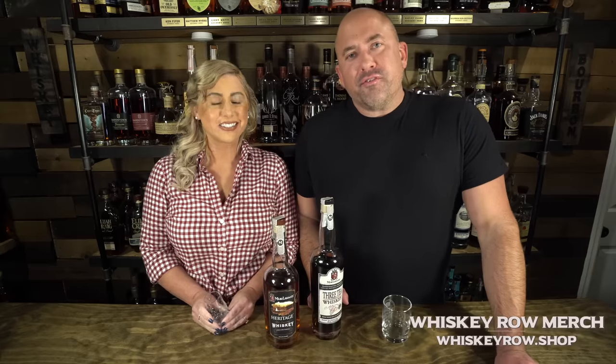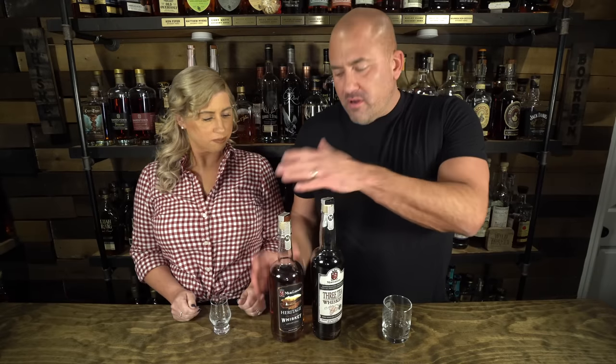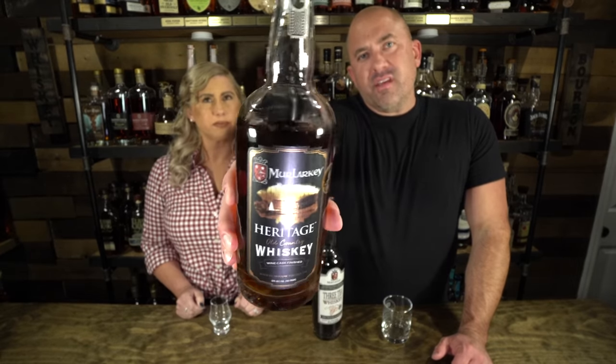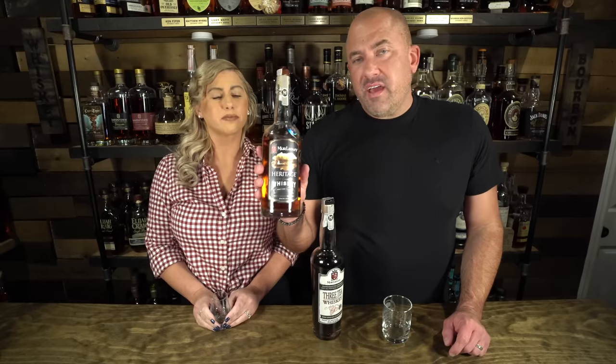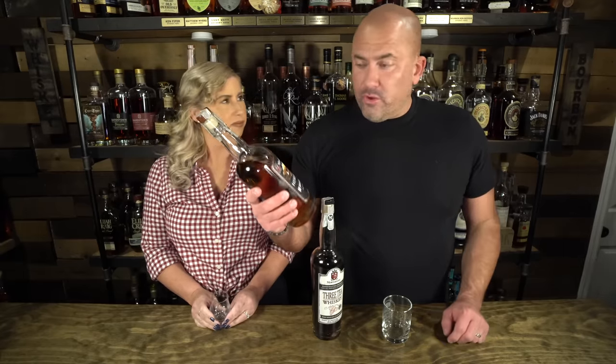We're excited to share with you five distilleries from Virginia that we recommend you check out. The first distillery is called Malarkey, and it is in Bristow, Virginia. We've got two bottles from them representing their distillery today. The first one is the Malarkey Heritage Whiskey, coming in at 100 proof — it is a corn, rye, and barley whiskey. They call it their old country whiskey.